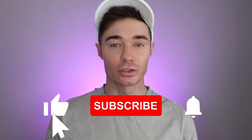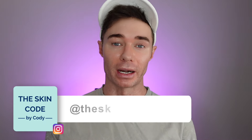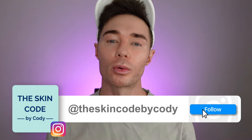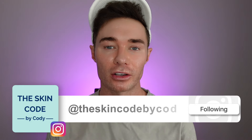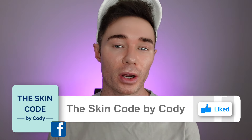Today I'm going to be talking to you about my five favorite Kylie Skin products that are actually worth your money. If you haven't already, I would love for you to subscribe to my channel. Please like this video, comment below, and click that bell so that you are notified whenever I post new content.